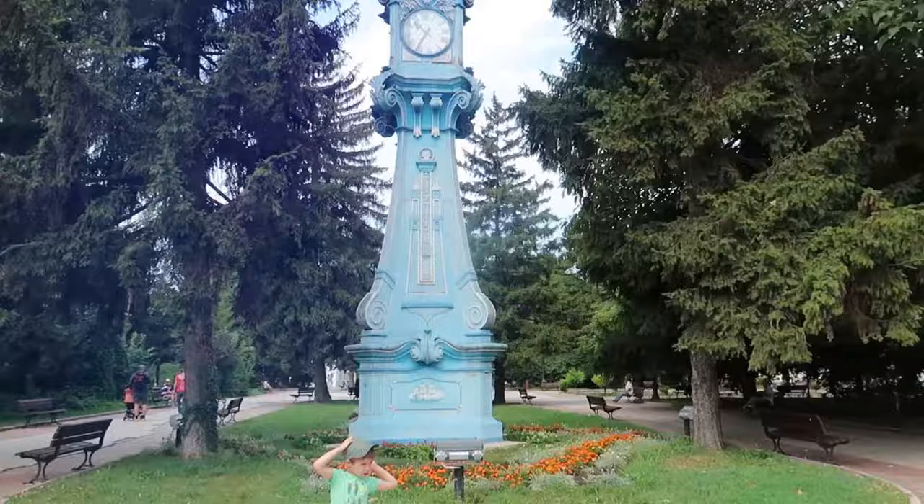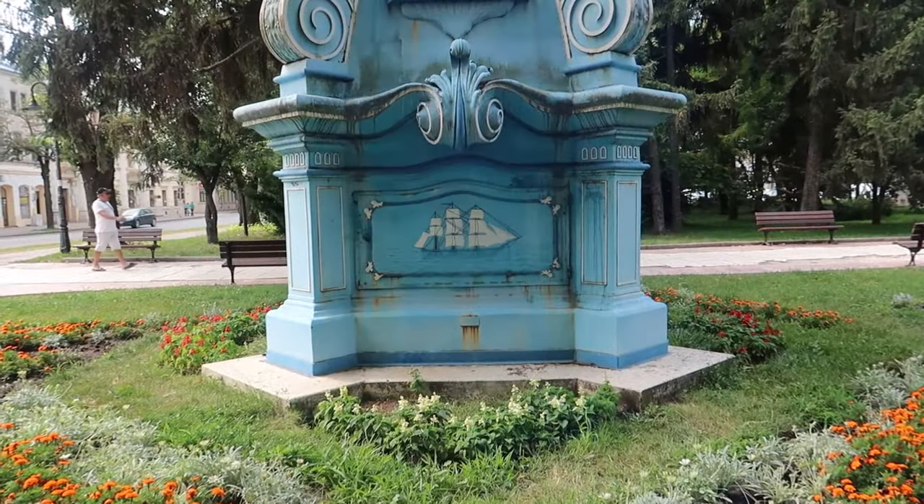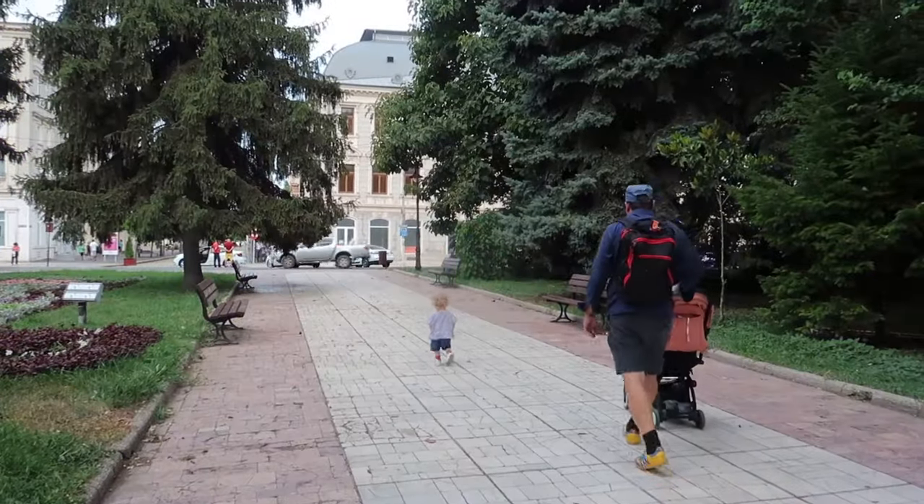As we progress towards the old city center, we stop at the Blue Clock, the oldest monument of the city. It is now over 100 years old.